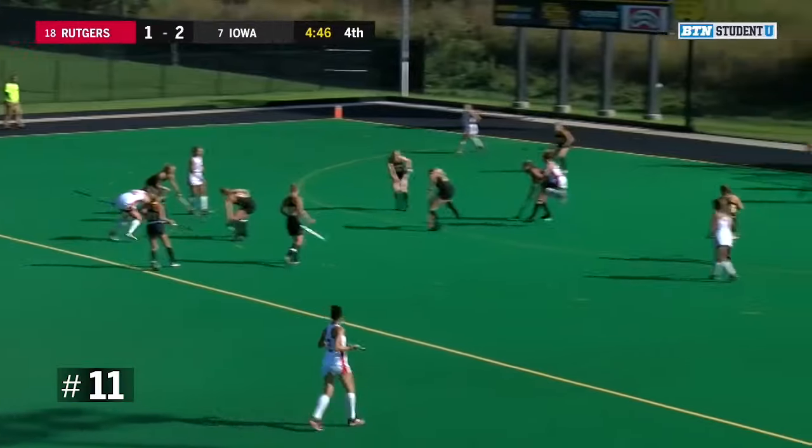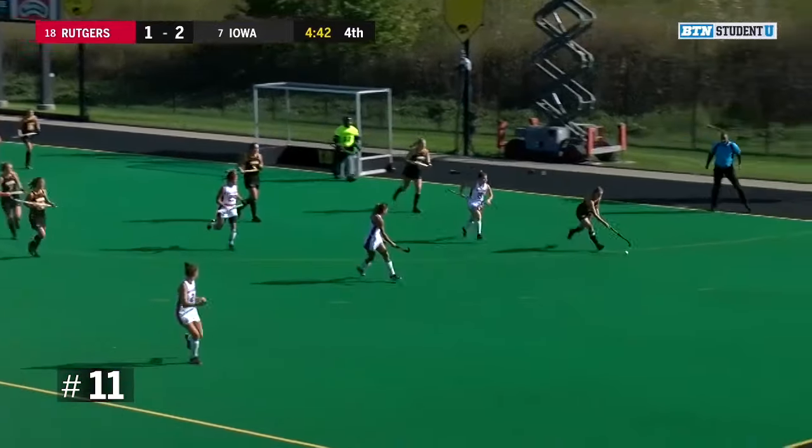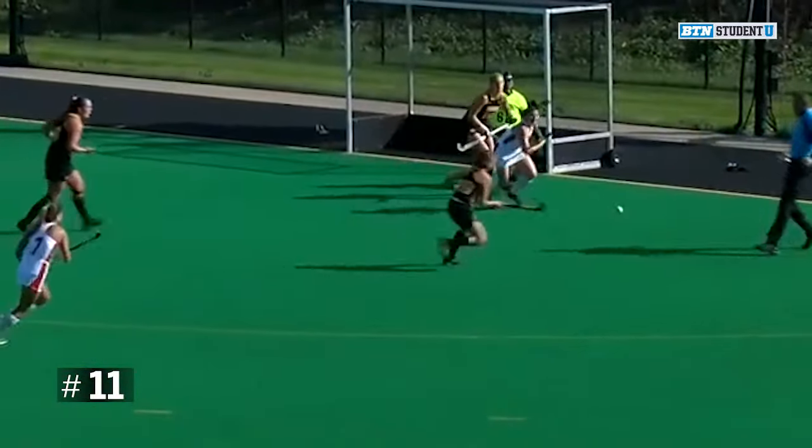Maryland Knights keep it — there's a redirection, and what a save by Grace McGuire. Grace is over to the near-side post and sticks it away in her first collegiate start.